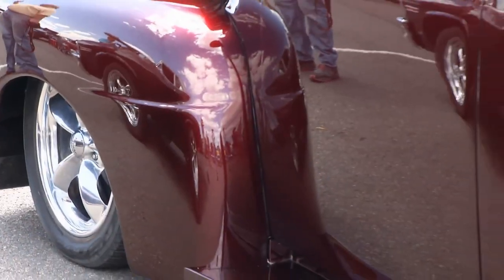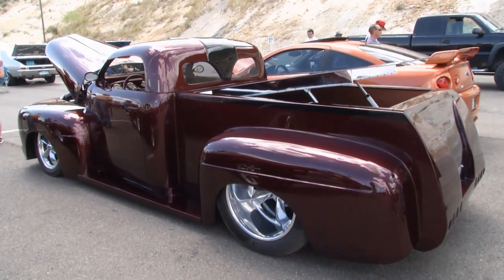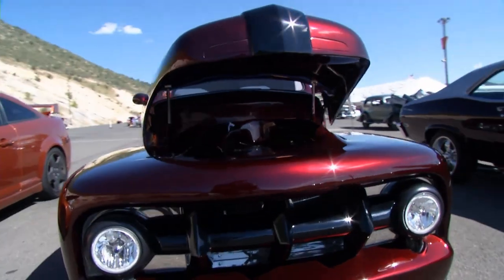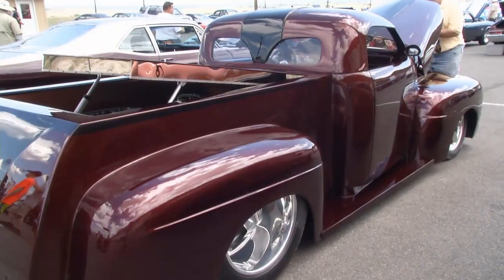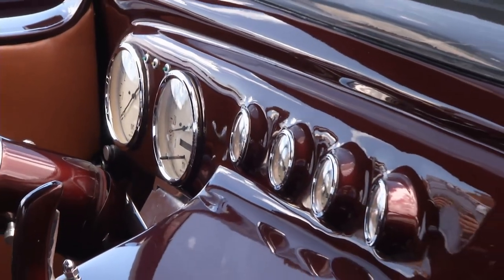It was brought over as a trade when it was all original and beat up, and my husband decided he was going to restore it for me. Two years later, it looks like this. It's all metal — there's no bondo, no nothing in it. He's done all the fabrication. We have basically the original grille but it's been chopped, it's a removable top, it's been lowered, it's got the air ride system on it, and it's totally customized inside and out.